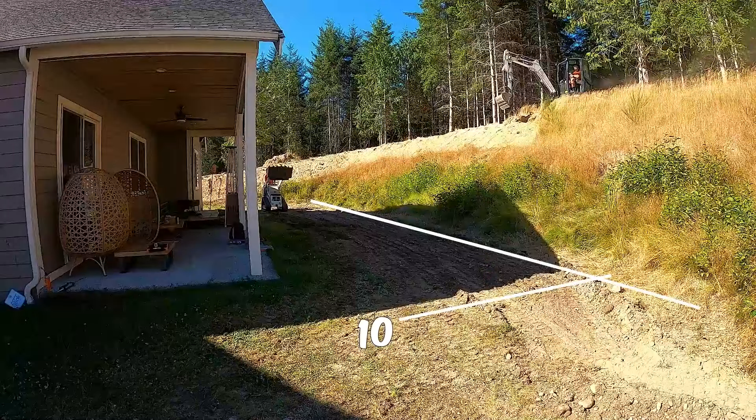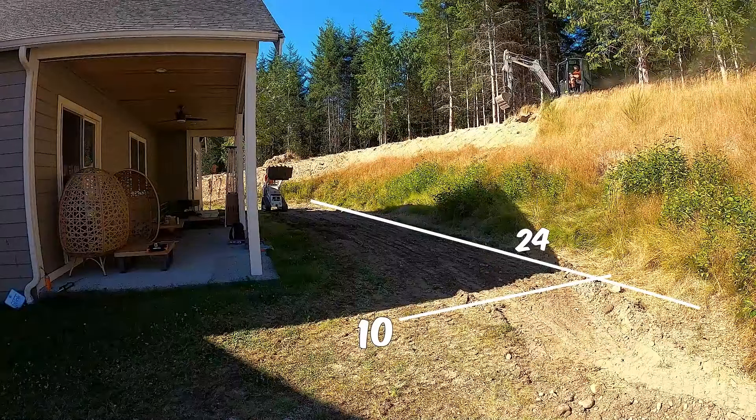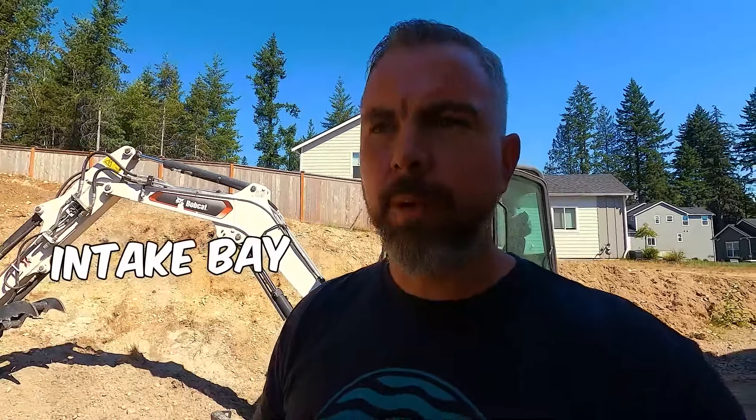We're gonna be doing a 10 by 24 foot ecosystem pond. This pond is gonna have an intake bay and a fish cave. Our client is super excited — they've been dreaming about having koi at their house for years. Got the new house, now they're excited to finally get that koi pond. He's got a lot of fish tanks inside his house, so this is just the outdoor element he's been waiting for.